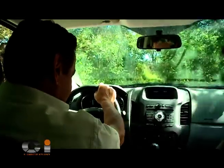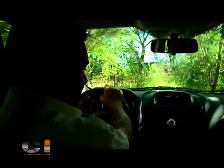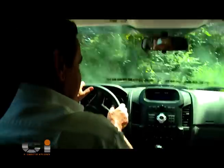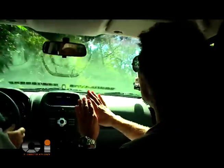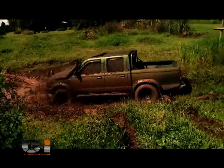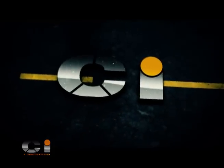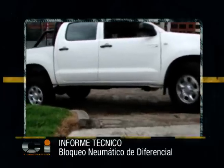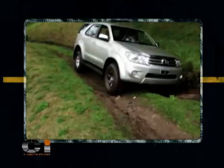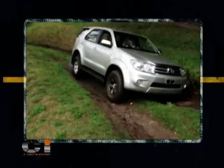Estoy nuevamente utilizando la técnica de frenar al mismo tiempo que acelero con el propósito de mantener la línea. Estamos sobre el barro. Sin embargo, fíjate cómo dobla. Alberto está acelerando y pisando levemente el freno para evitar el patinamiento de la rueda. Si una de las ruedas de tracción se encuentra en una superficie resbalosa o en el aire, el diferencial enviará a esta toda la energía y toda la potencia del motor se pierde, por lo que es posible que el vehículo se quede atascado o no avance más.